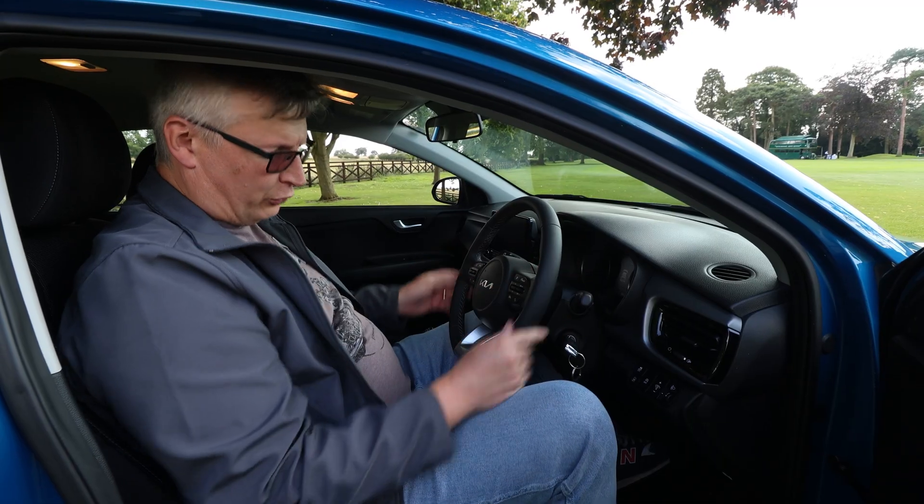Let's take a look in the back. The door opens nice and wide — climbing in, absolutely no problem. This is a carbon copy of the front. It would be nice to have a padded area and ISOFIX, and there are airbags.